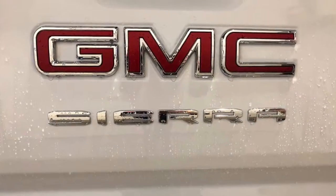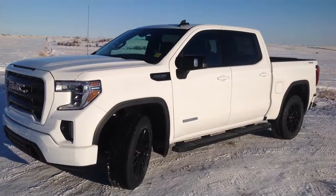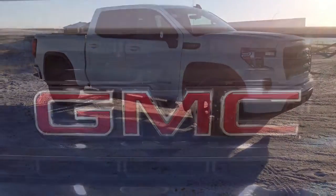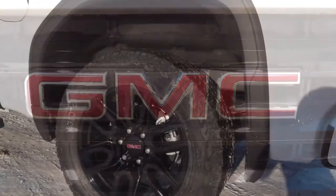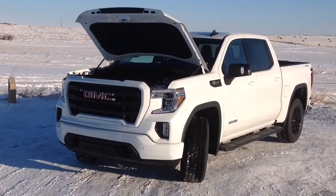Hey everyone, Holly Hart with Davis Chevrolet. Today we're taking a look at the GMC Sierra Elevation. This truck has a 5.3 liter V8 engine with an eight-speed transmission, which gives you 355 horsepower and 383 foot-pounds of torque.